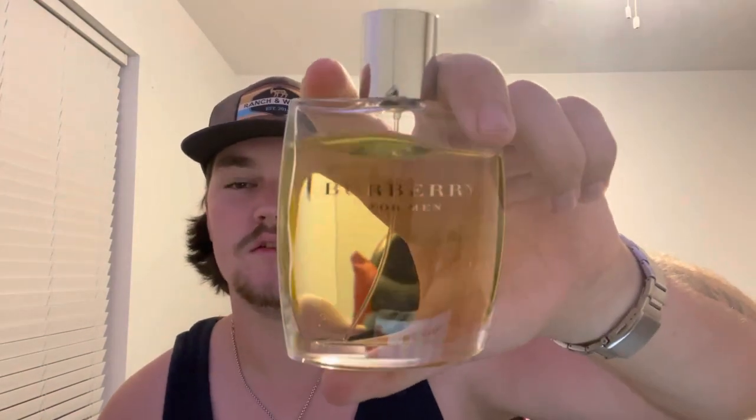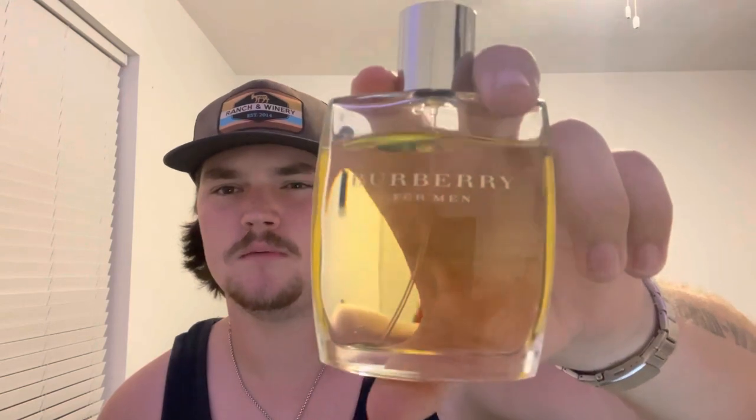I think I got this one at Walmart for like $40 or $50. I started getting into fragrances like a month or two ago and I've picked up a little bit. That's one of the first ones I got, so it has a special place for me.